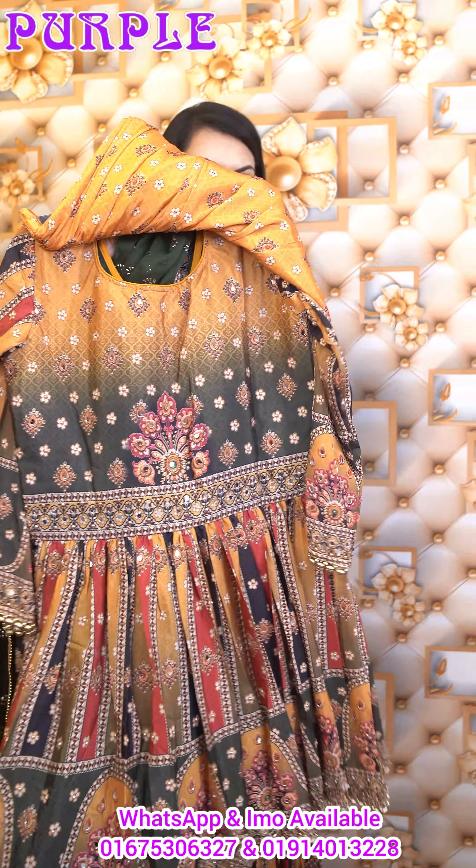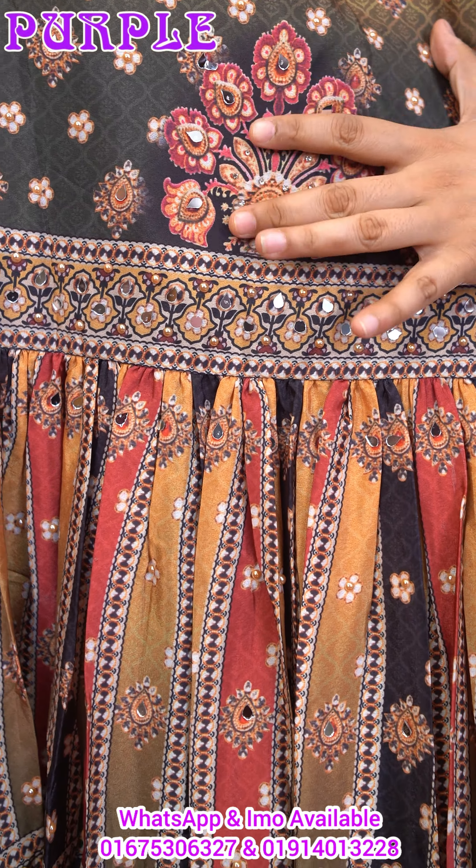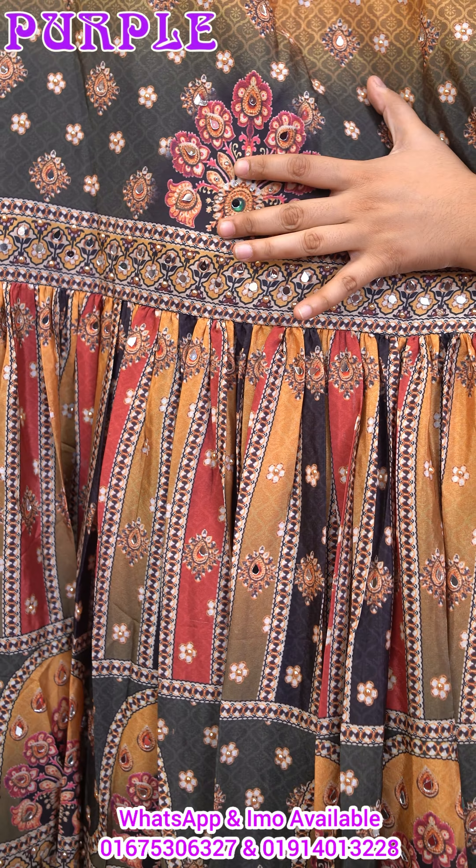This is the back part. The back part features ornamentation — mirror work, pearl work, and stone work.